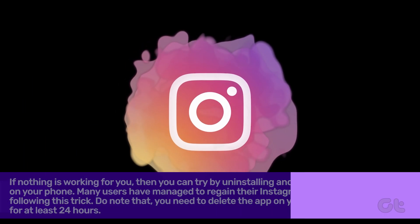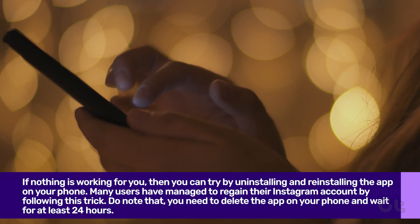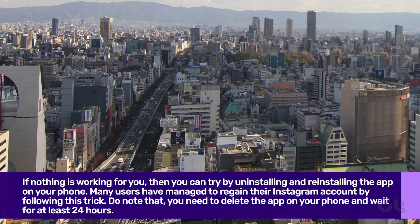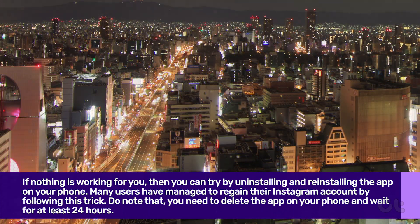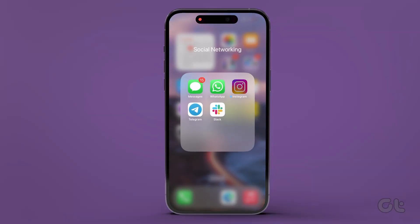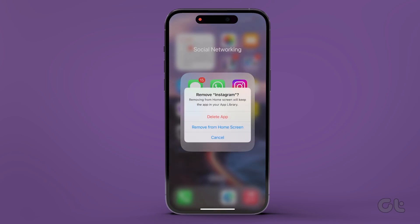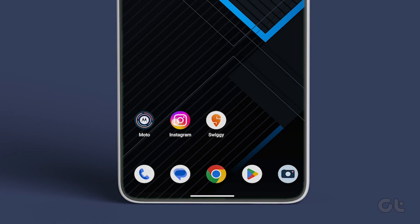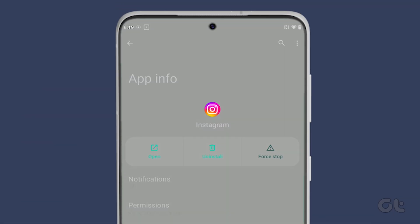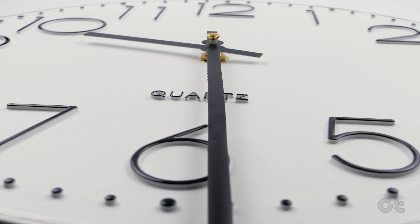Lastly, if nothing is working for you, then you can try uninstalling and reinstalling the app on your phone. Many users have managed to regain their Instagram account by following this trick. Note that you need to delete the app and wait for at least 24 hours. For iPhone users, long tap on the Instagram app icon and select Remove App, then tap Delete App. For Android users, long tap on the Instagram app icon and tap the small i icon to open App Info. Now tap Uninstall, confirm, and wait for 24 hours.